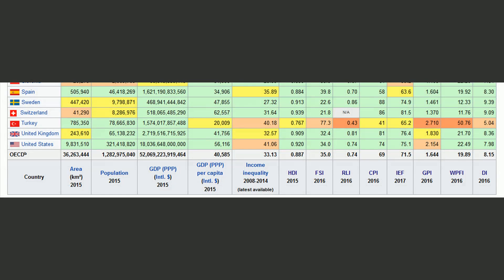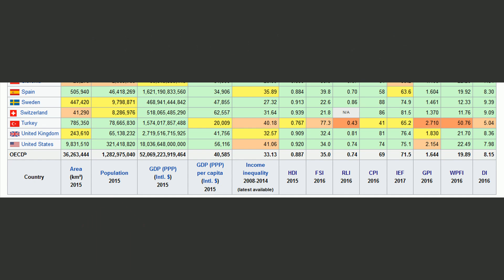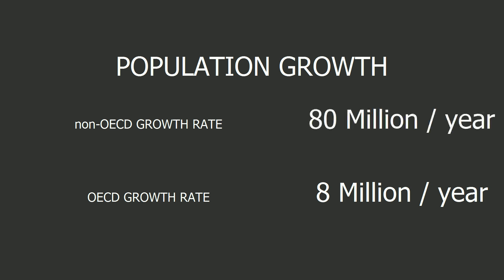Next, I am going to look at the difference between OECD and non-OECD energy demand. First, we find that there are about 1.3 billion people in OECD countries — the OECD can broadly be seen as the traditional West. After studying the tables, we find that OECD population growth is about 8 million people per year, and that non-OECD growth is 10 times that number: 80 million people per year.